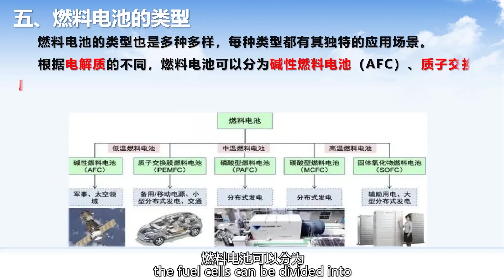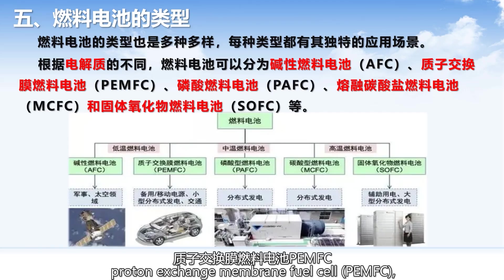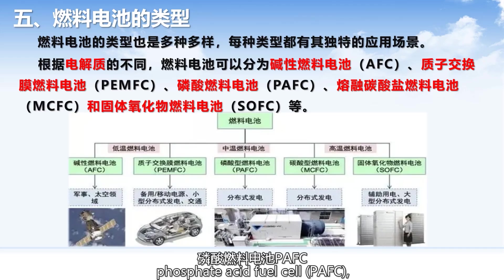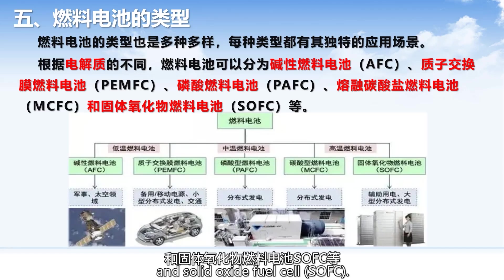According to different electrolytes, fuel cells can be divided into alkaline fuel cells (AFC), proton-exchange membrane fuel cells (PEMFC), phosphoric acid fuel cells (PAFC), molten carbonate fuel cells (MCFC), and solid oxide fuel cells (SOFC).